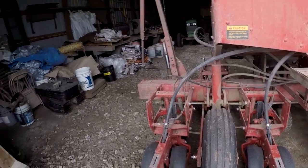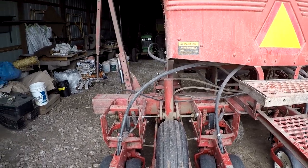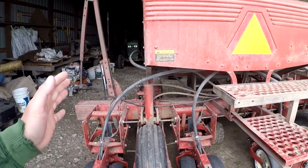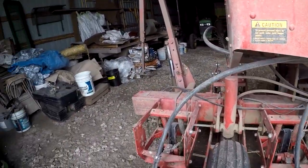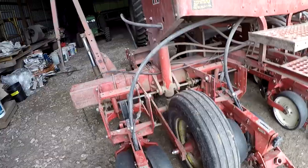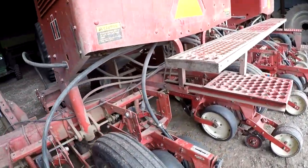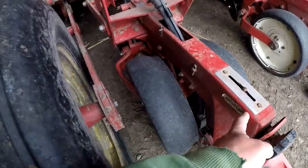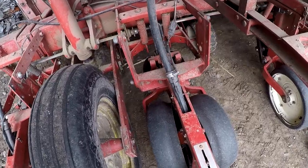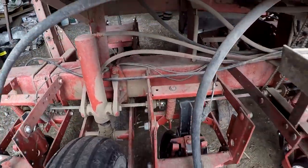I'm looking over the planter trying to see if anything fell off yesterday that I didn't know about, and I don't think — I think we're in pretty good shape. I seem to have all the gauge wheels and such. Probably need to check a few opener blades. I've got a few sort of marked on the row units — this one I need to watch the lead disc, which probably means the bearing is a little loose, but as long as it doesn't completely fall apart just keep running it.